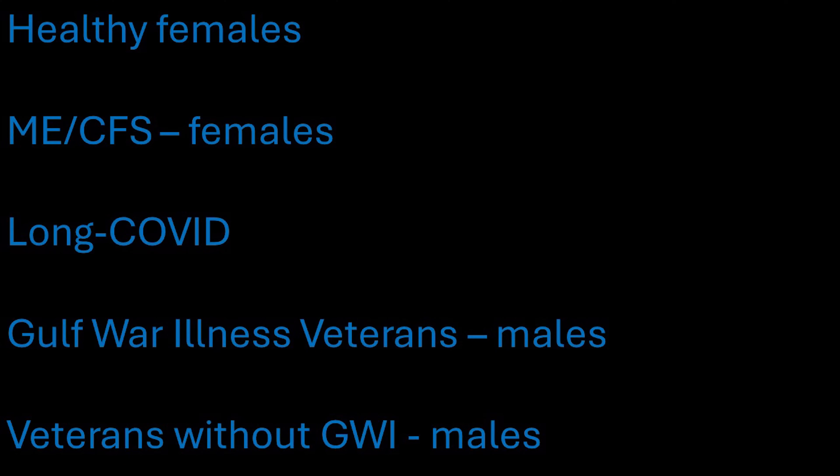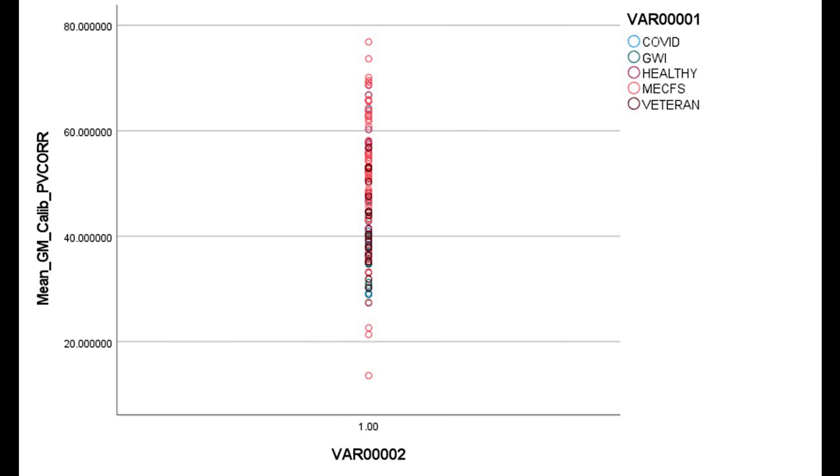I'm going to show you five different groups: healthy females, females with ME-CFS — which is our focus today — long COVID (a very small group of only four people, so I can't really interpret those data), male Gulf War Illness veterans from the 1990–1991 Persian Gulf War, and a group of veterans from that same conflict who don't have Gulf War Illness. We're really focusing on healthy and ME-CFS today.